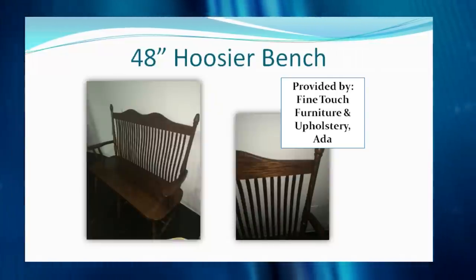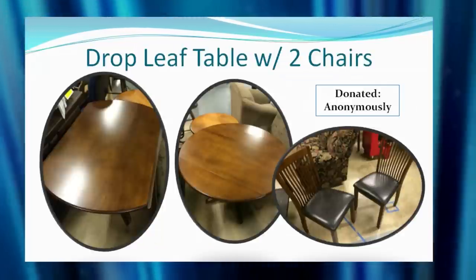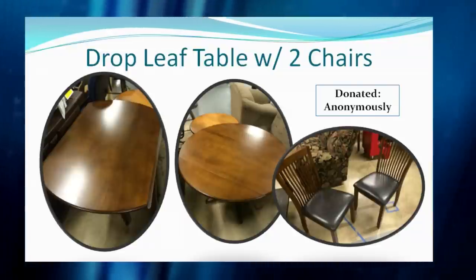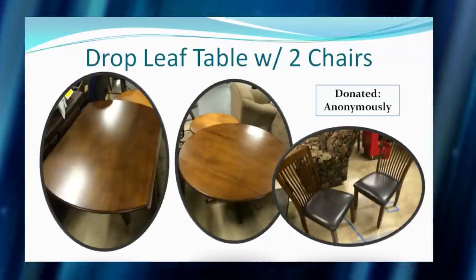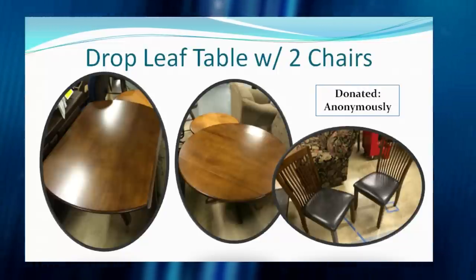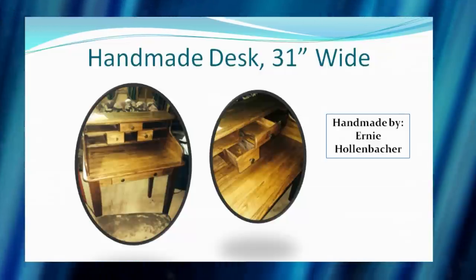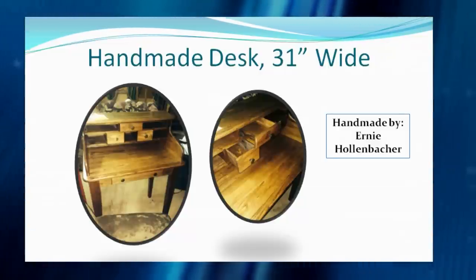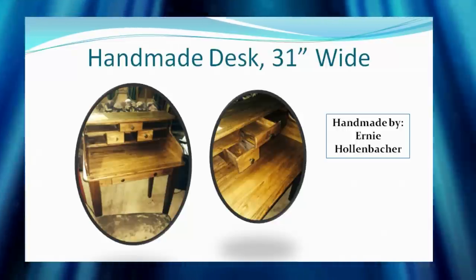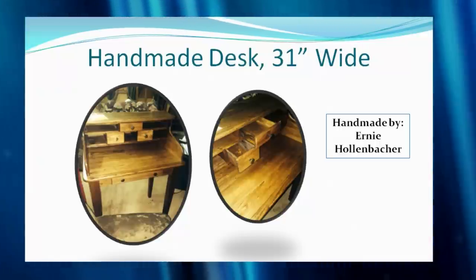There's an anonymously donated drop-leaf table with a pair of chairs — great for a kitchen nook or dining room area. It's nice and small, perfect for apartments, but you can open it up and easily fit four people around it. Also from Ernie Hollenbacher — every year he donates incredible woodworking items — this first one is a handmade desk, 31 inches wide, with a few drawers: small enough for a corner area but big enough for all those bills.